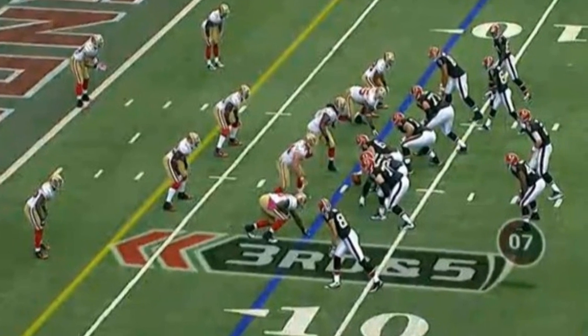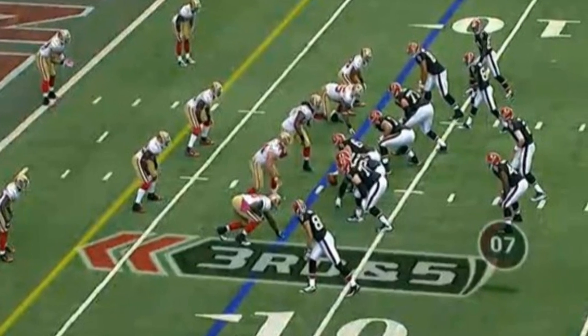Augmented reality has a lot of exciting potential, but it's actually more common than most people think. If you've seen a football game on TV, you've probably seen them place a first down line on the field and then when the play's over take that line away. That's an example of augmented reality.